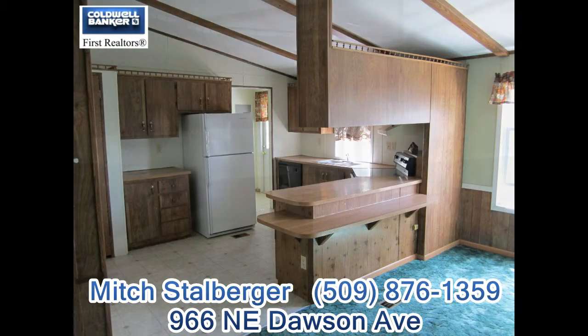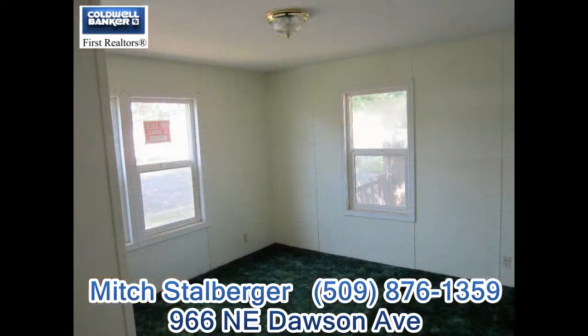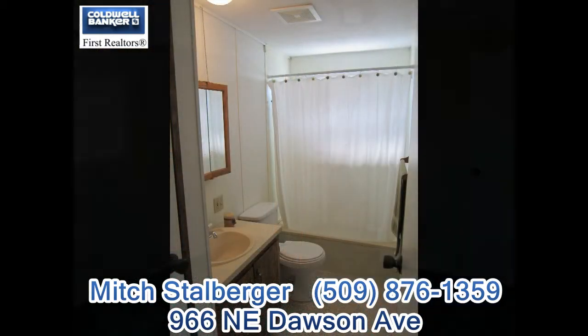The dining room has a built-in hutch. There's a laundry room just off the kitchen. The yard is fenced. It has an outbuilding and off-street parking.